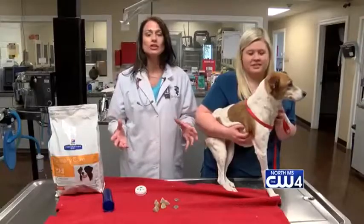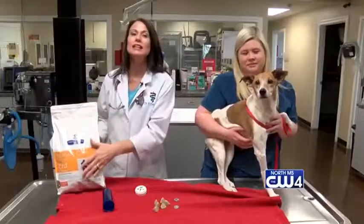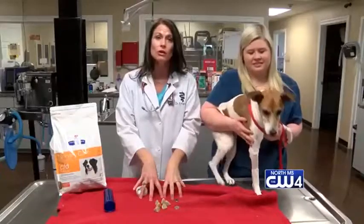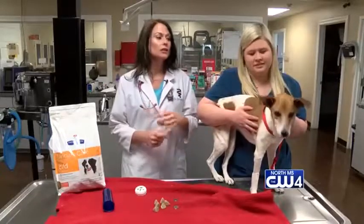Now Gracie's doing great — she's like a different dog. She's acting like a puppy again and she's not painful. She actually has to be on a special food called CD food to keep her urine pH low enough to prevent her from forming these stones again. And Gracie will of course always be checked yearly — her urine will be checked and we're going to keep a close eye to make sure this doesn't happen again.